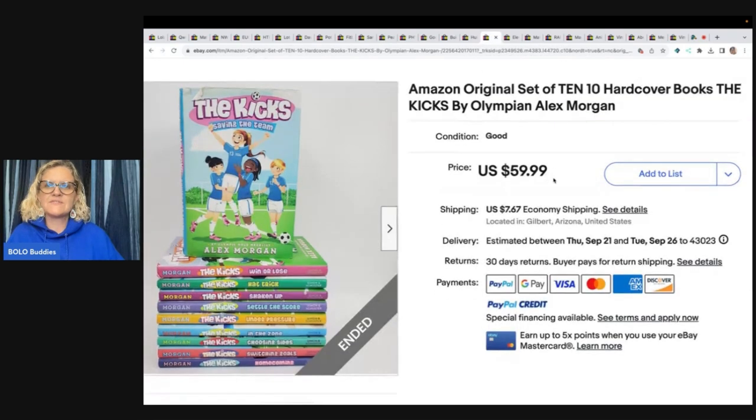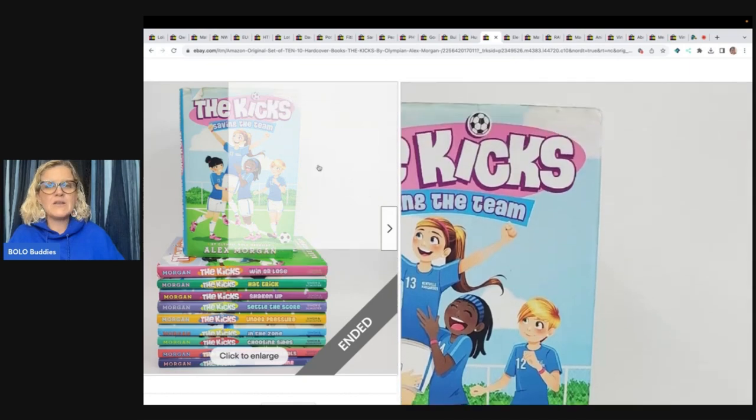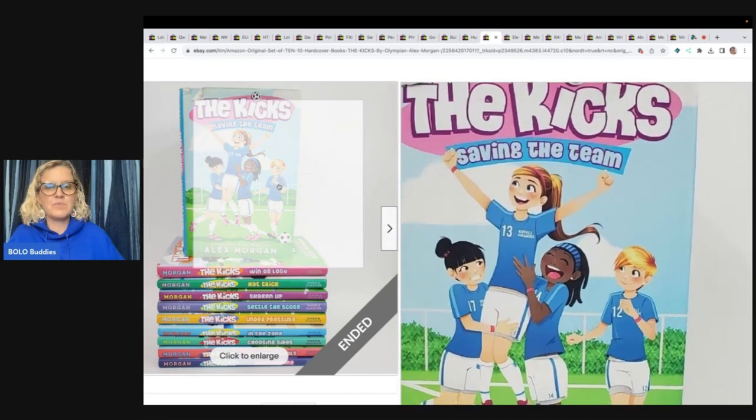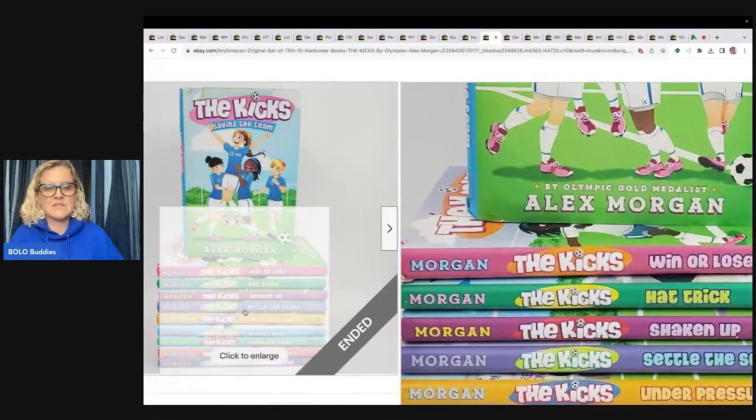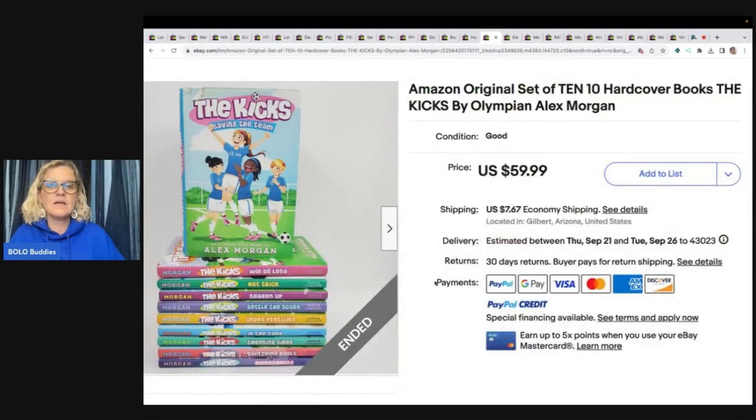Amazon Original Set of 10 Hardcover Books — The Kicks by Olympian Alex Morgan. This one came from the Goodwill. She paid $15 for it and took a best offer of $45. I typically leave books behind, but I will pick up sets like this from time to time if they comp out well. I think selling in sets and bundles is the way to go. Let me know in the comments — what was your best ever book sale?